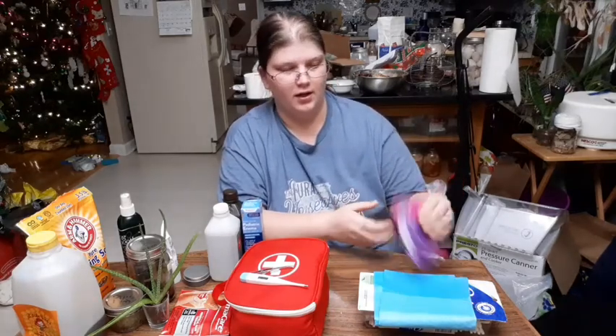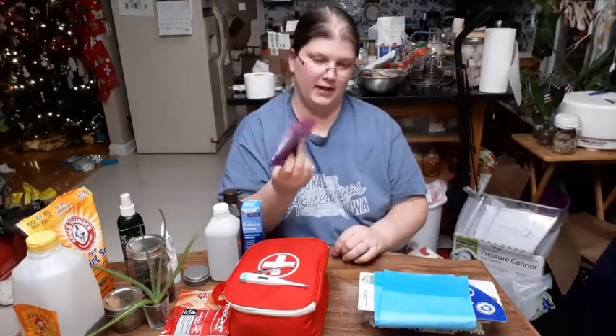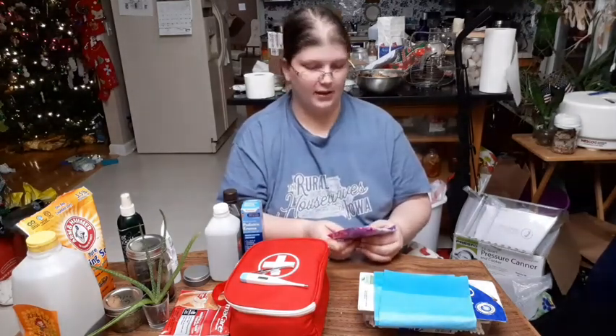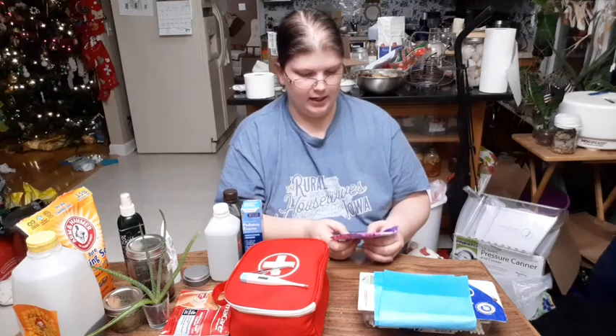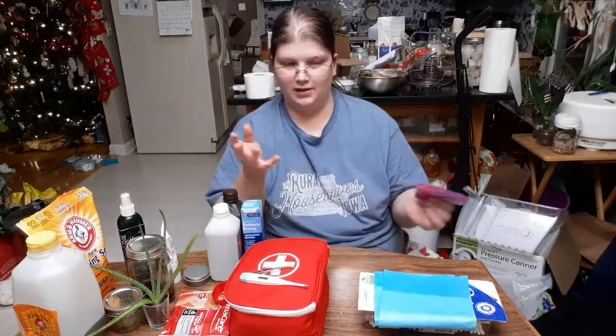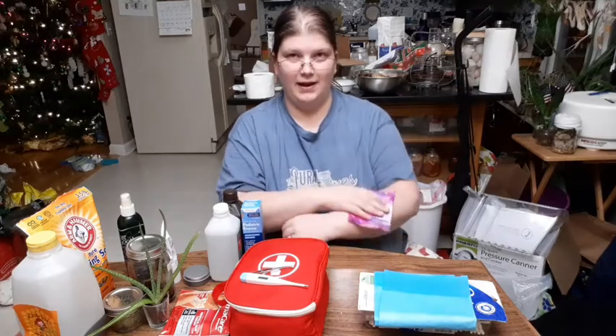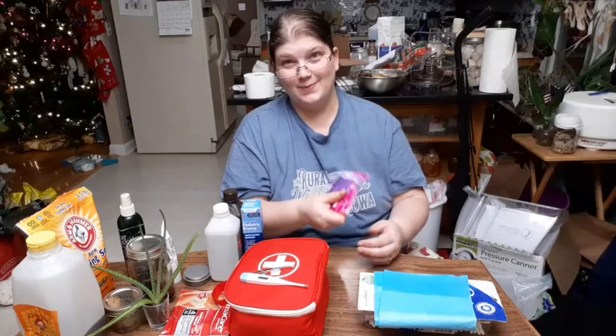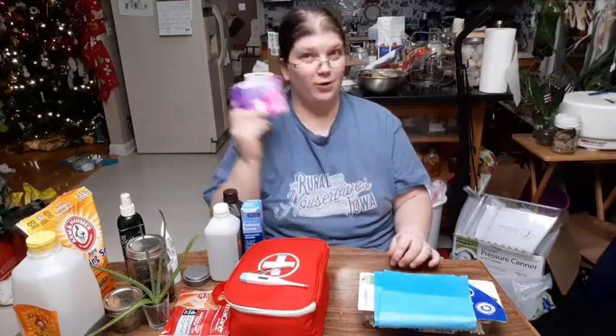I use cloth pads normally, but for backup and wound care we keep a small stash of maxi pads. My grandpa actually hurt himself pretty bad once and they didn't have anything else around, so they just packed him with maxi pads and got him to the hospital that way. Maxi pads will absorb blood — use one with an ace bandage and you're set. They're also good for emergency anything.